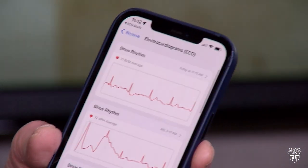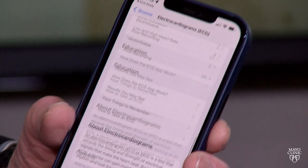Once you record it, it goes automatically to my phone. I get a notification that I have an ECG recording, and I can tap on it and see it, just the way I can any recording I've ever done.